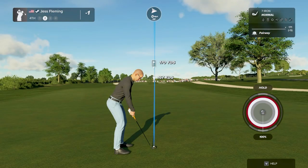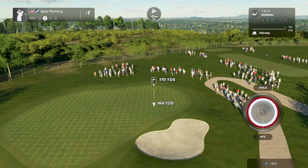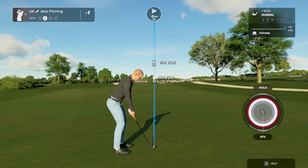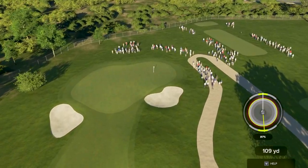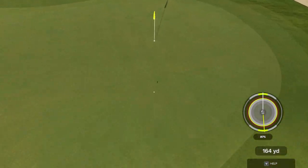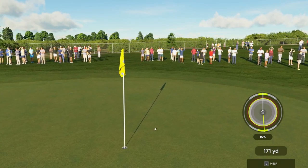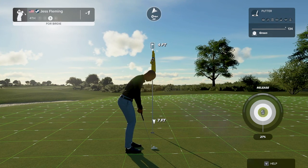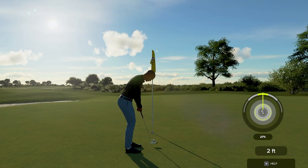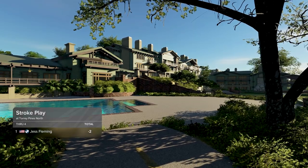Good shot. This is clocking in at around 170 yards or so to the pin from here. Good shot. That was a good one. Setting up here with a four-foot putt. Good job in there with the birdie — after that hole you'll bring your score down to two under.